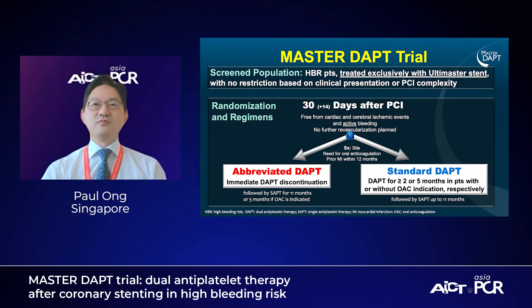The trial design is: after identifying the high bleeding risk patients, they are treated with angioplasty. All of the patients receive Ultimaster stents. And after one month of standard DAPT, the patient is then randomized into either the abbreviated DAPT arm, where one of the antiplatelets will be stopped, or the standard routine regime arm, where they will continue for another five to eleven months of dual antiplatelets.